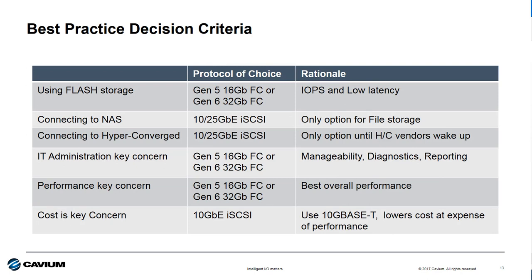So to summarize, here are the best practice recommendations. Using flash — go with Gen 5 or Gen 6 Fiber Channel. Connecting to NAS or hyper-converged appliances — iSCSI is the ticket. If manageability, diagnostics, and performance are key concerns, lead with Fiber Channel. And if cost is the number one priority, iSCSI with 10GBaseT connections is the option of choice. As I said at the very beginning, which is the better protocol? It just depends. The key is to have a conversation with your client and make sure you understand their requirements before making any recommendations.